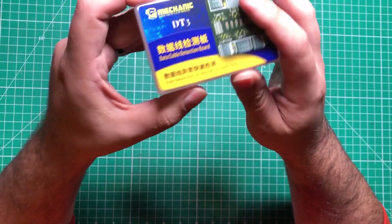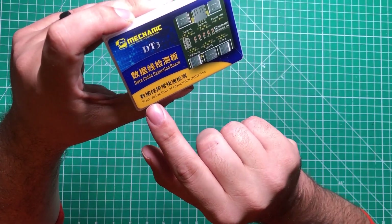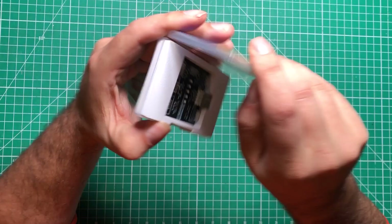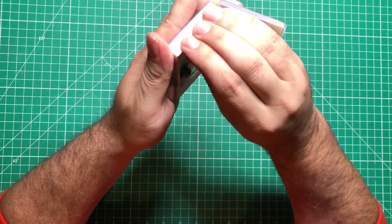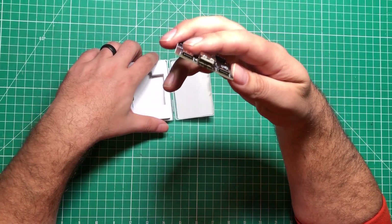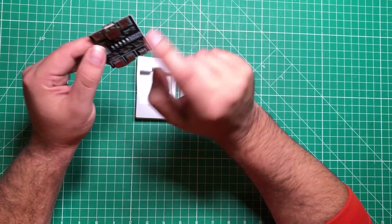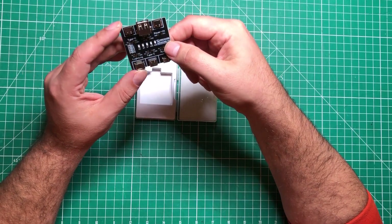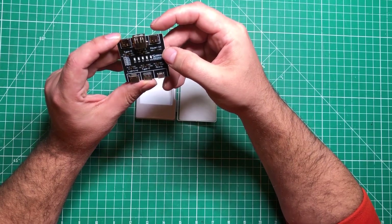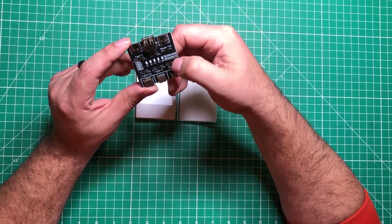Next up — I actually ordered this on the 11/11 sale and haven't looked at it yet. It's a data cable connection board for fast detection of abnormal data lines — basically a USB cable diagnostic tool, two or three bucks from AliExpress on the 11/11 sale. On this side we've got USB-C, USB-C, and USB-A. On the other side we have Lightning, C, and Micro. There's no way to test a standard USB A-to-B cable. This thing needs voltage in — you use USB-C to power it, then plug from end to end to diagnose.